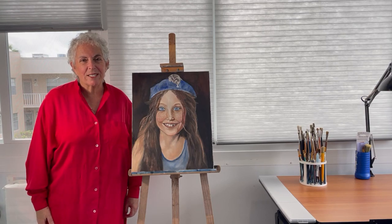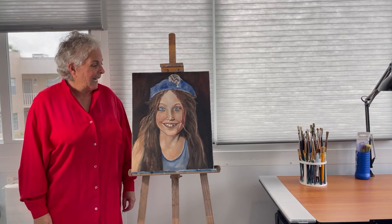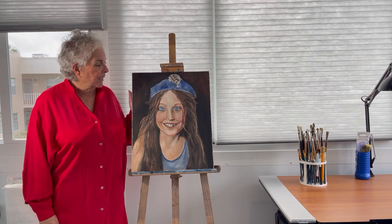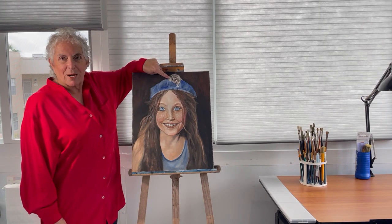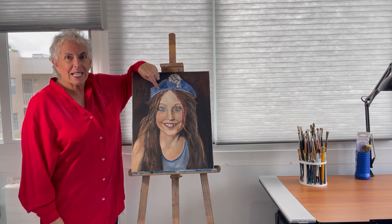Hi, this is Ingrid, the Storyteller Oil Paint Artist, and I wanted to show you another painting that I've done. This one I call Muskrat because she's got a little muskrat on top of her cat.